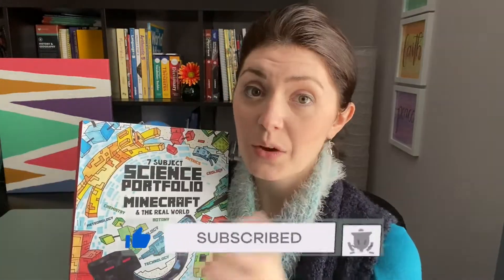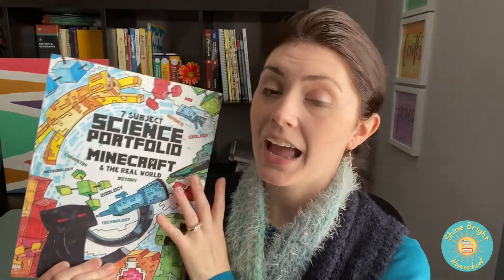Some of you may know about these books. They're from a company called The Thinking Tree and I found this book online. I wanted to know what it meant by Seven Subject Science Portfolio. This looked like a book for those who like Minecraft, but even those who don't — it's a really good workbook.